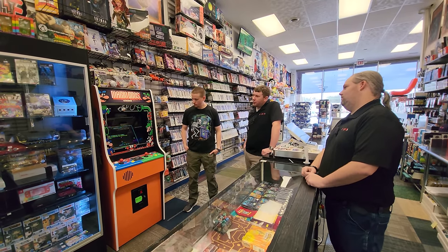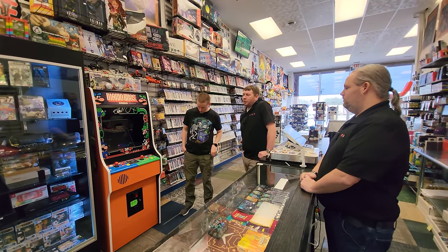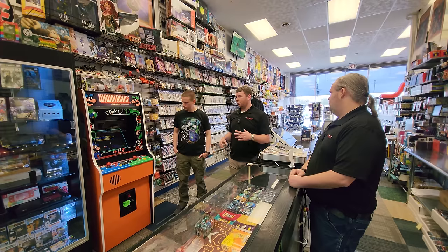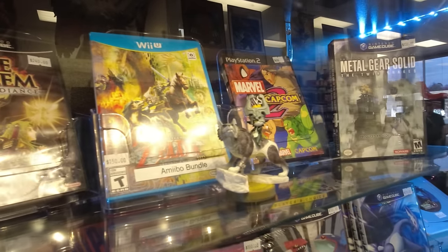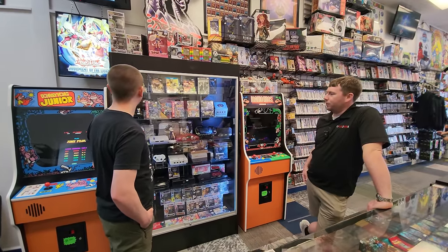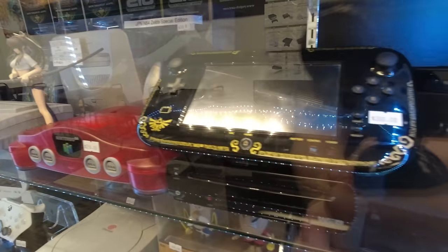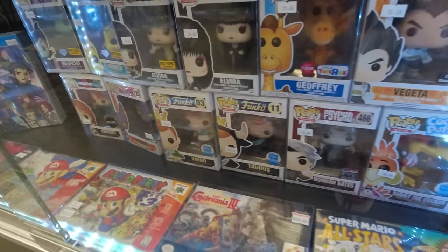That is actually the anniversary cabinet — I believe the original was blue, for Mario, Donkey Kong, Donkey Kong Jr., Fix-It Felix, and a couple others; it was actually a sky blue for the originals. This is kind of like a featured case — we try to rotate stuff in and out of it to switch up the atmosphere. We like having that museum-type feel for people to walk through, relive memories, and come back to see different stuff each time.